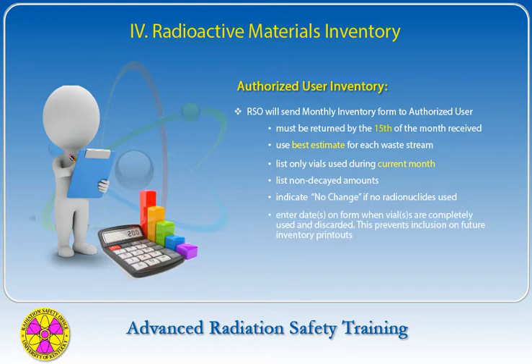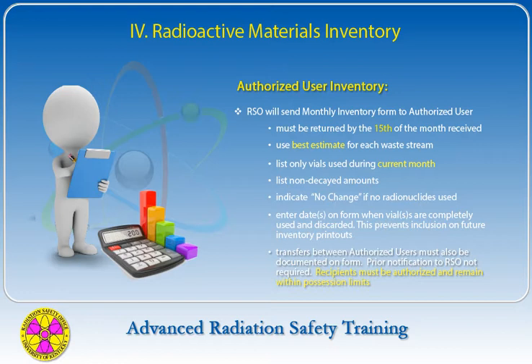Enter the date on the last column of the monthly inventory form when the vial is completely used or discarded. The ship code will be archived in the Radiation Safety Office database and will not appear on future inventory printouts. Any transfer of materials on campus between authorized users must be documented on the radioactive material inventory form. No prior permission is needed from the Radiation Safety Office; however, users receiving the materials must be authorized to use the radionuclides and must stay within their possession limits.